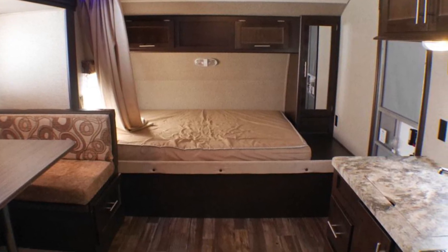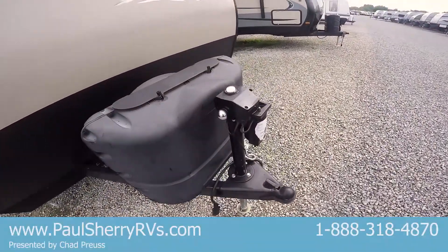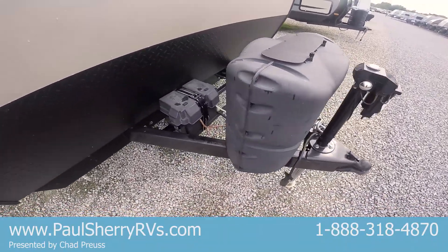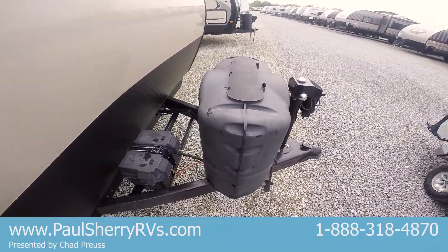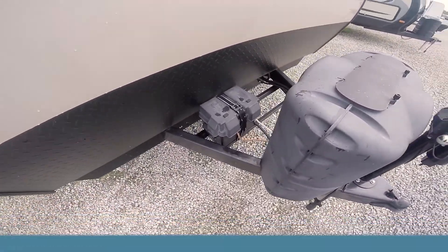The RR just stands for rear ramp. Up here in the front, notice this has power tongue jacks — you can lift it up and off of your tow vehicle without cranking. It has two 20-pound LP tanks so you can get those swapped out at nearly any gas station, and a 12-volt battery with battery case.